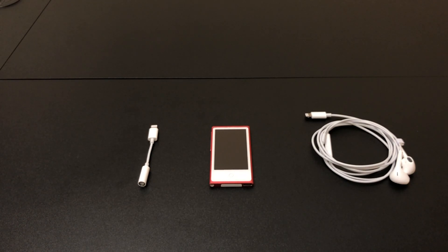Hello and welcome back to Will It Work? Today we're going to take a look at the seventh generation iPod Nano and Lightning accessories.